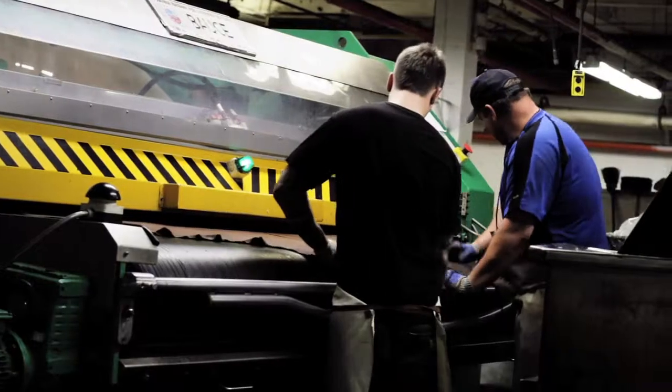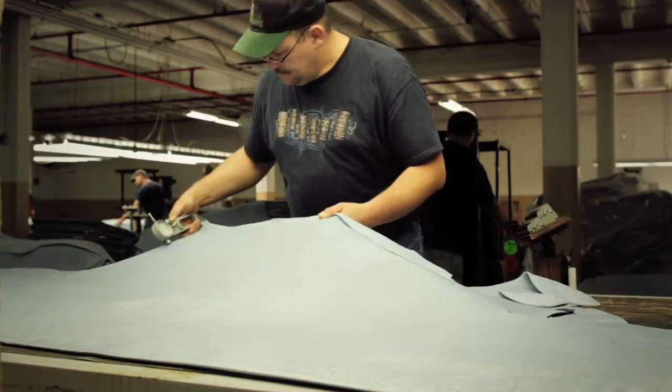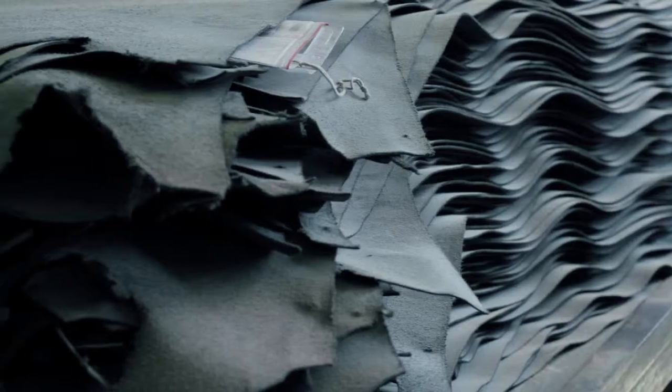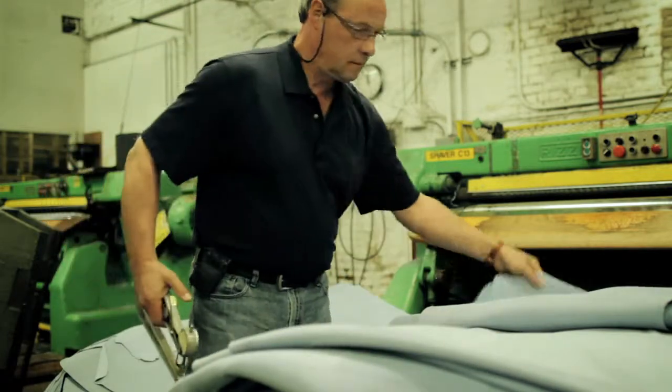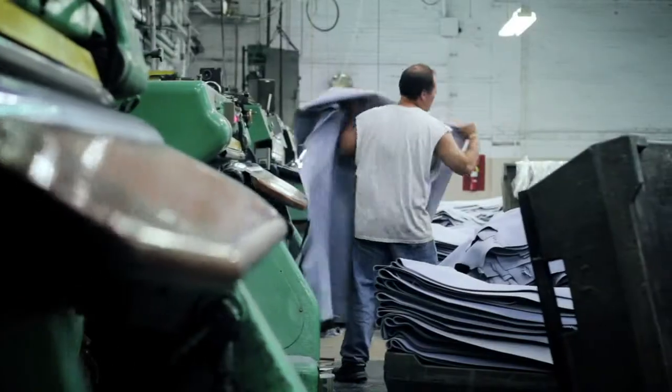We are one of the last colored dinosaurs out there making a product which has been made a certain way for hundreds of years. The first thing we are testing for is our chrome content of the incoming hides, because the hides are being processed in what we're calling a chrome tanning process — that's the first part of converting the animal hide into a leather-type substrate.